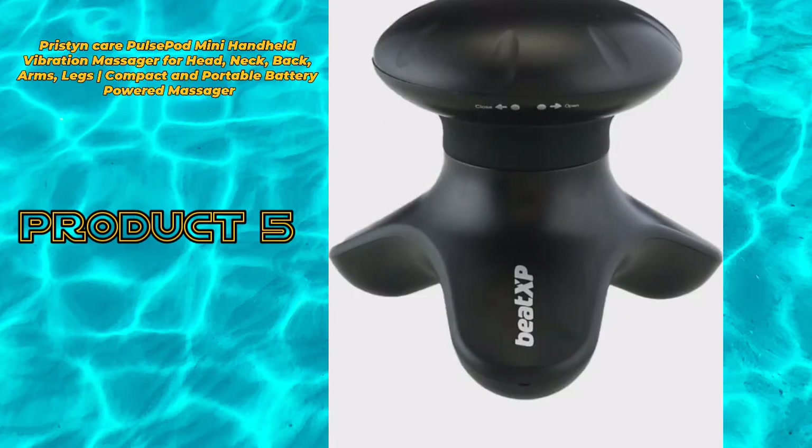Product 5: Pristen Care Pulse Pod mini handheld vibration massager for head, neck, back, arms, legs. Compact and portable battery powered massager.